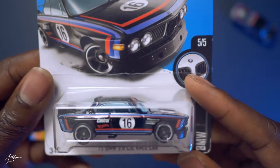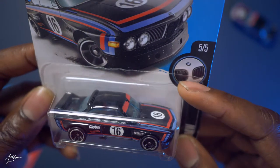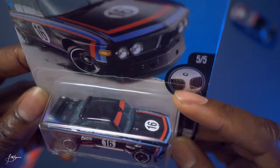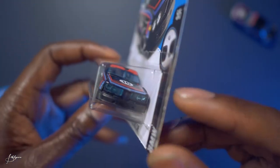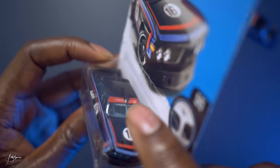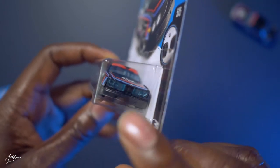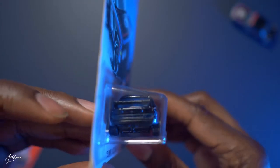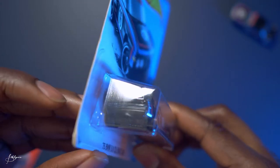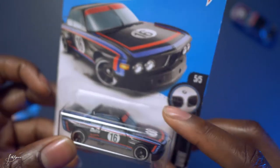Next up we have the '73 BMW 3.0 CSL Race. This is a black, blue, and red stripes car, number 16. The headlights are part of the windshield, so you've got plastic headlights in blue — like the windshield blue. Nice tail lights too, that blue plastic coming through. This is 5 of 5 in the BMW series.